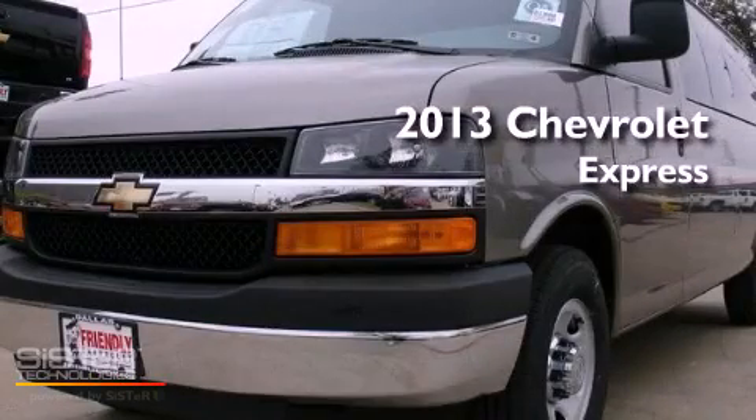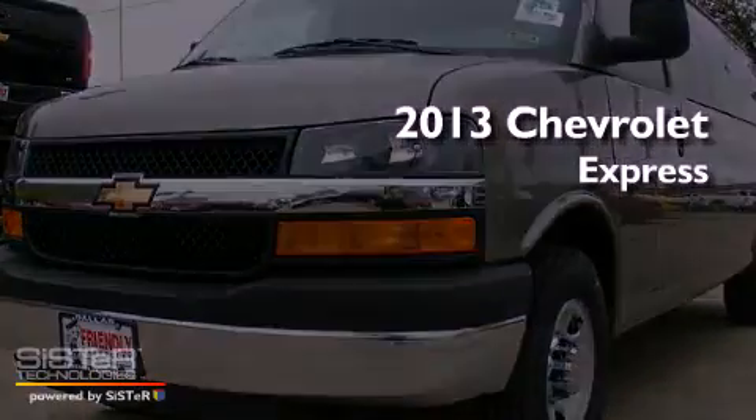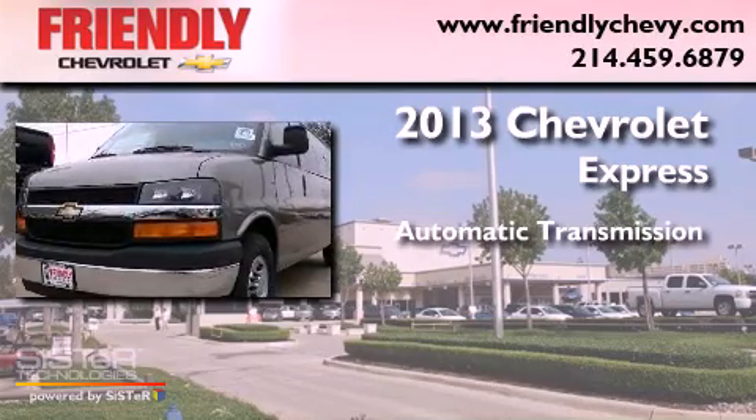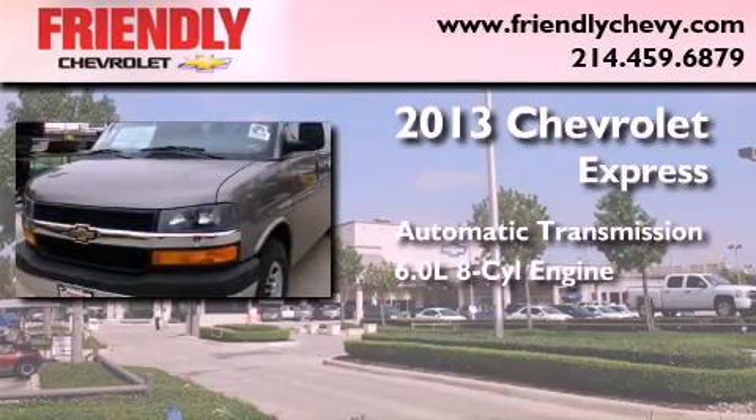This is a brand new 2013 Chevrolet Express. This van has an automatic transmission and a 6.0 liter V8.